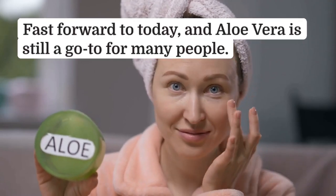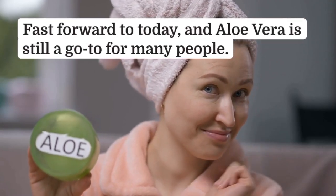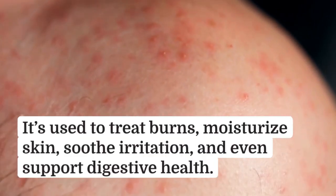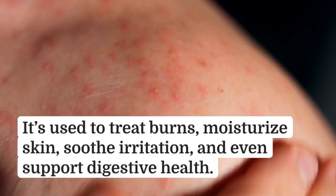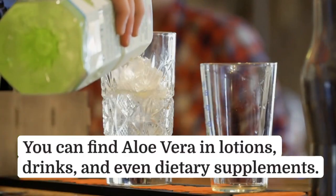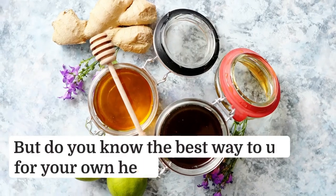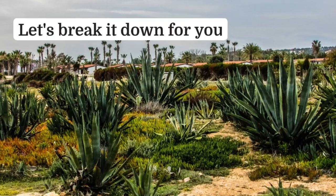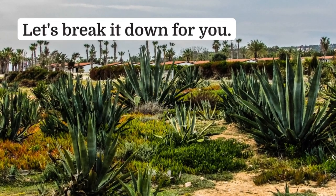Fast forward to today and aloe vera is still a go-to for many people. It's used to treat burns, moisturize skin, soothe irritation, and even support digestive health. You can find aloe vera in lotions, drinks, and even dietary supplements. But do you know the best way to use it for your own health? Let's break it down for you.